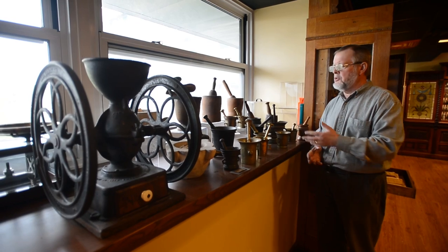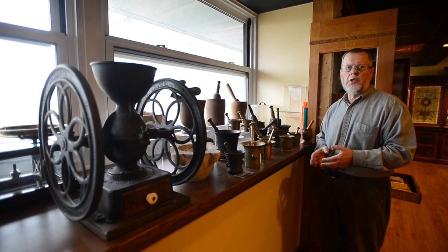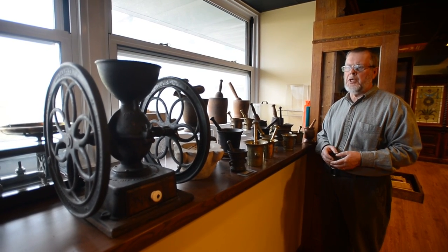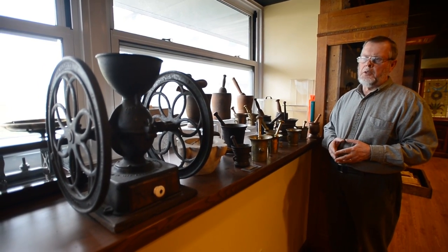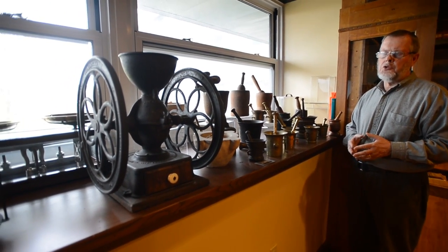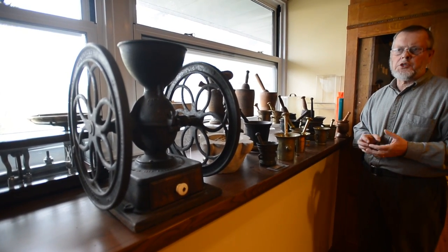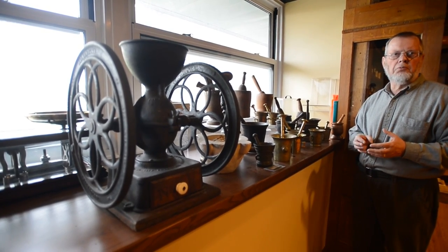All of these instruments here were used to reduce crude drug from its bulk form into a powder form that could then be mixed into a final dose that would be given to the patient. Over on the far right we have a drug mill that was used to grind up large pieces — it might have been rocks, or very hard roots or pieces of bark.